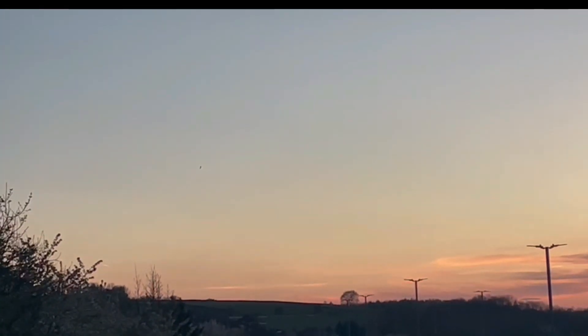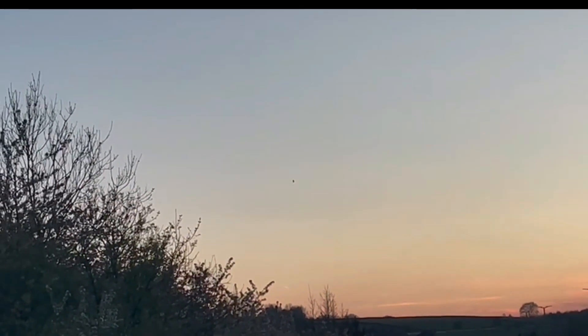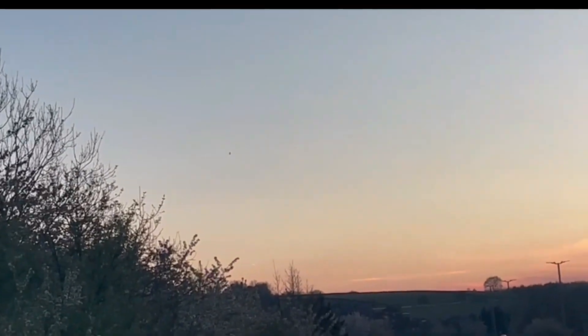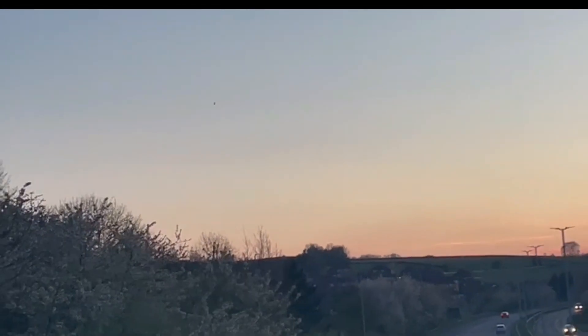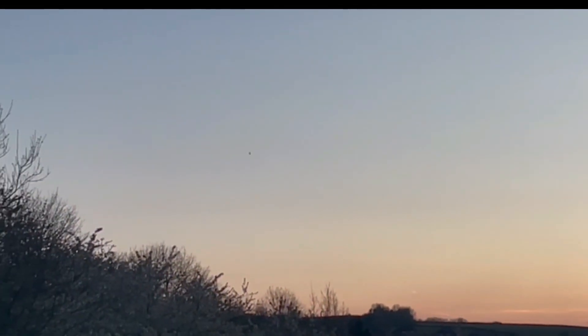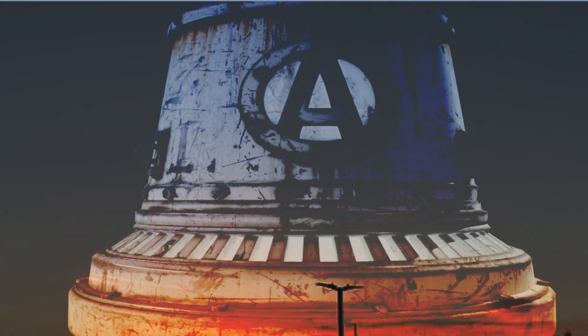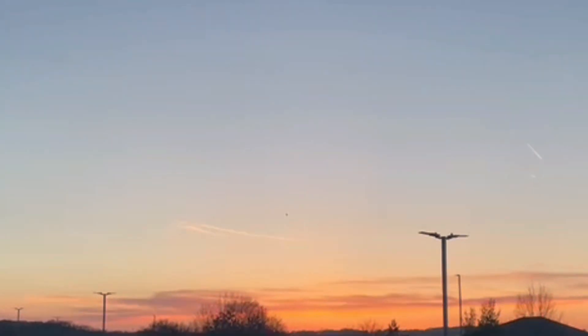We'll zoom in in a moment and you'll see it seems to have a kind of white window on the front. The only thing it reminds me of is something known as Die Glocke — the Bell — a German UFO allegedly designed as an anti-gravity device or time machine. Die Glocke was bell-shaped, about 12 feet high and 9 feet in diameter, with two high-speed counter-rotating cylinders filled with a purplish, liquid metallic-looking substance said to be highly radioactive. It was code-named Zero Five Two Five.